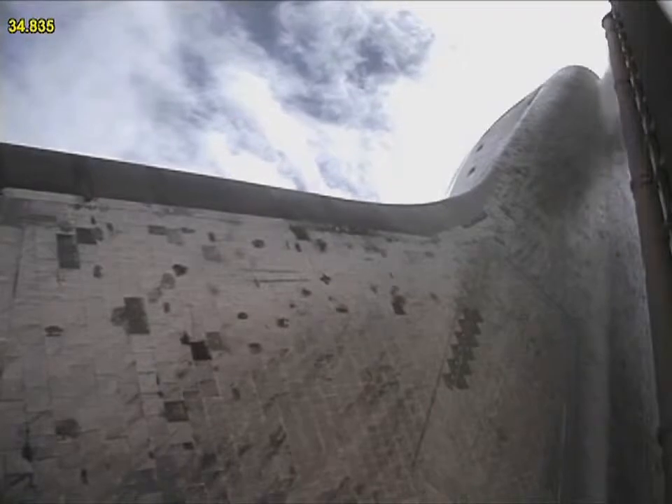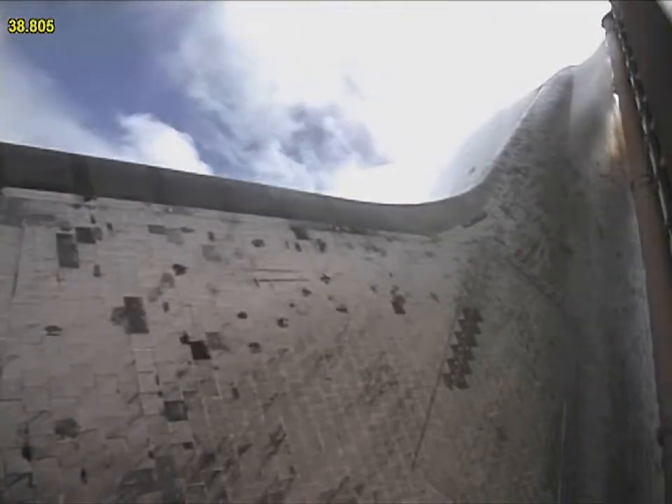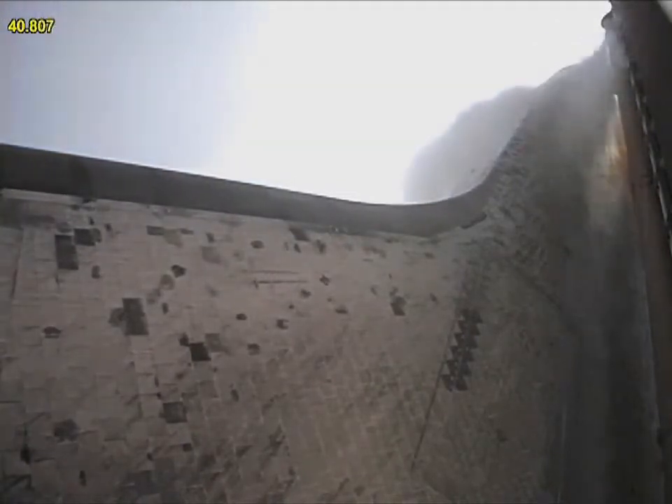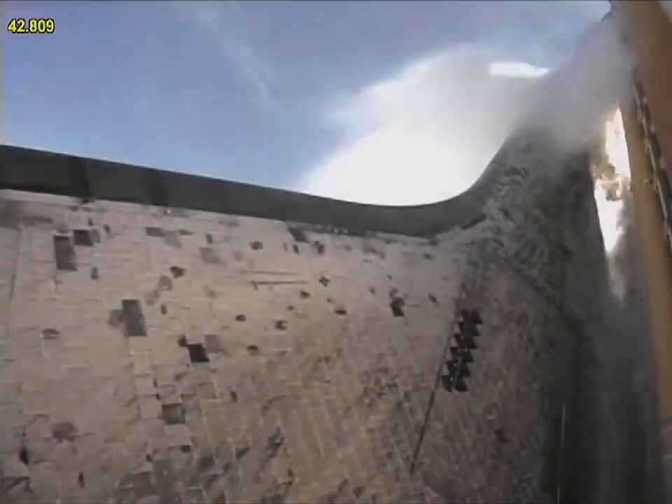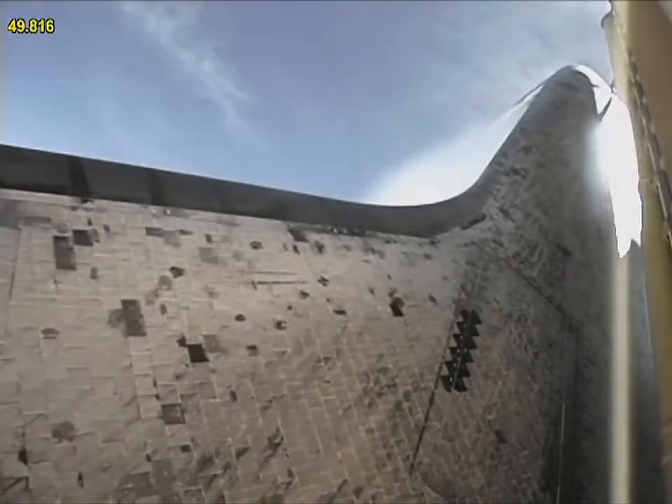Atlantis now heads down, wings level on the proper alignment for its eight-and-a-half-minute ride to orbit. Four-and-a-half million pounds of hardware and humans taking aim on the International Space Station. 40 seconds into the flight. The three liquid fuel main engines throttling back to 72% of rated performance in the bucket.